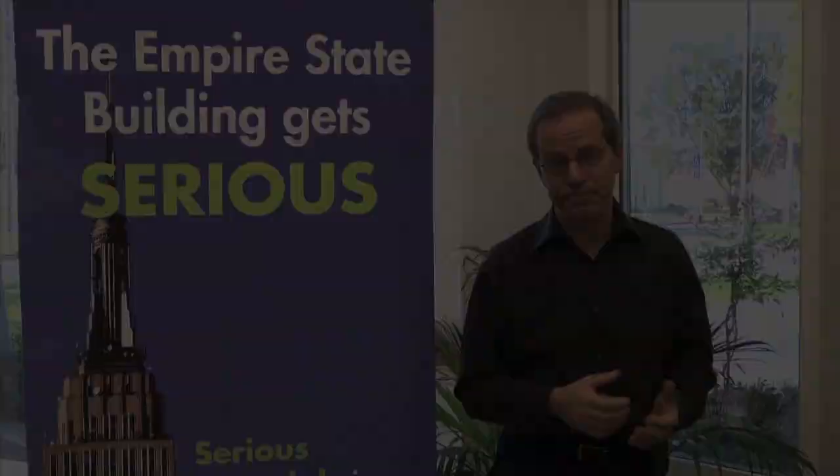The message here is that if you can do this in a 1931 building, you can do it in any building in America — in fact, any building worldwide — and we can save 30, 40, 50 percent of the energy in all of these buildings. Thank you for your time today. Have a great TEDx Presidio — learn a lot and take a lot home with you.